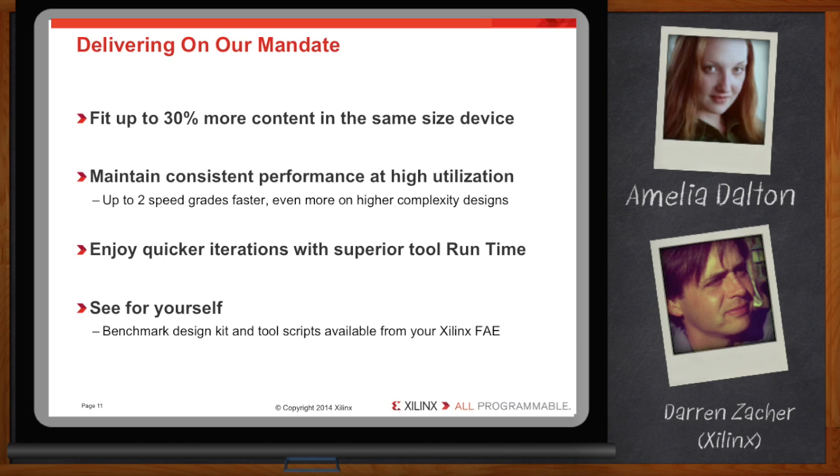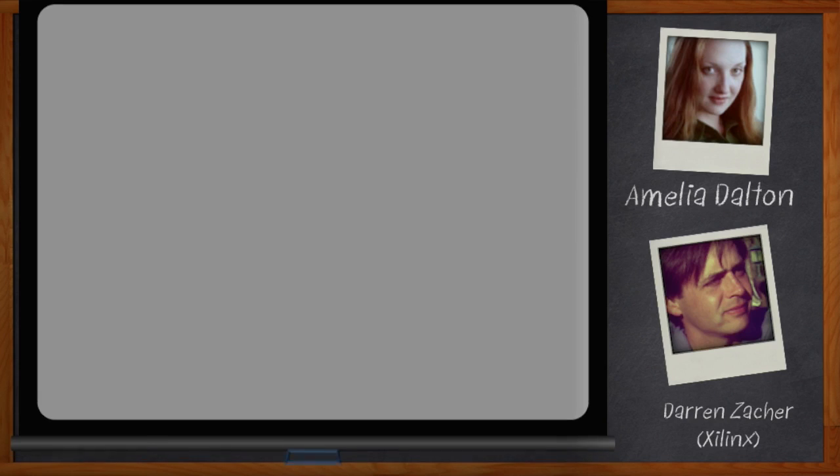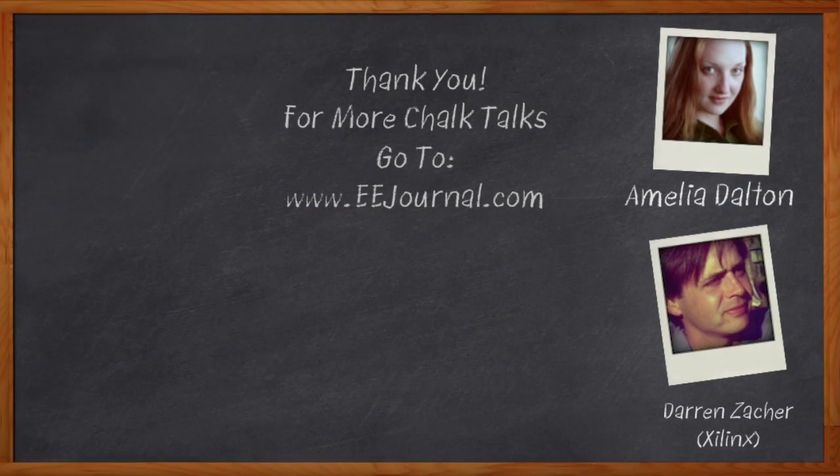This has been very informative — thank you so much for joining me today, Darren. My pleasure, Amelia. Don't forget to click that link — there you can download a free white paper that further expands on this topic. For Chalk Talks, I'm Amelia Dalton. For more Chalk Talks, check out the EE Journal YouTube channel or the on-demand section of EEJournal.com.